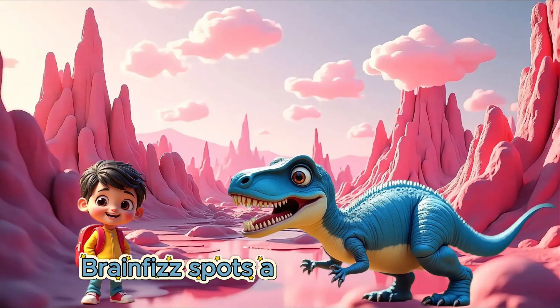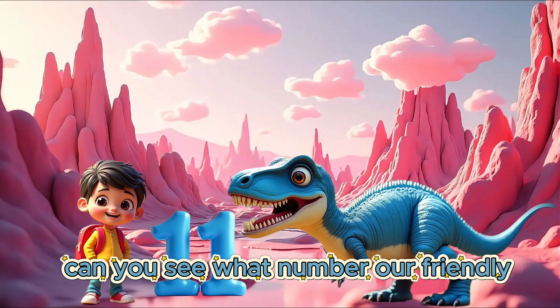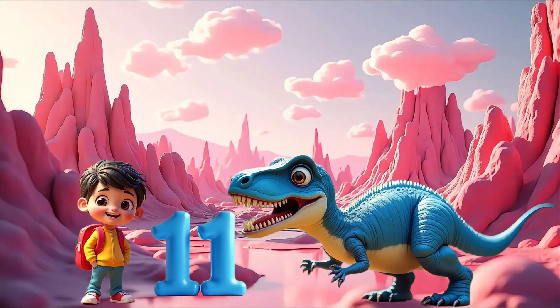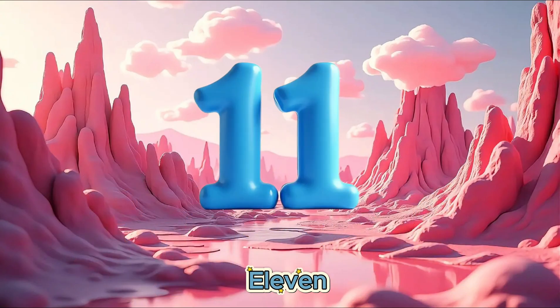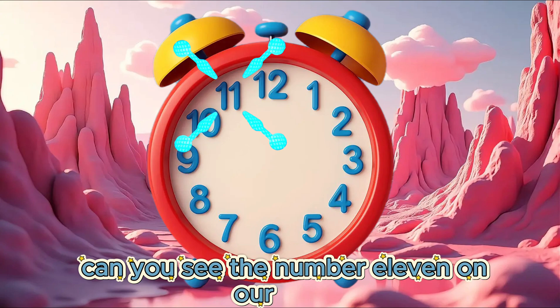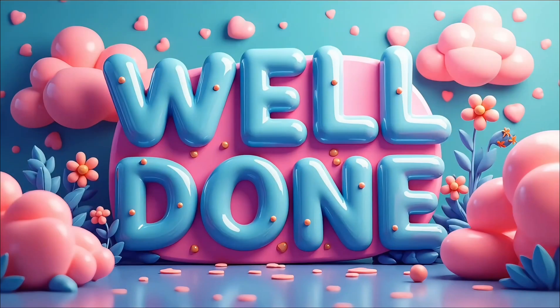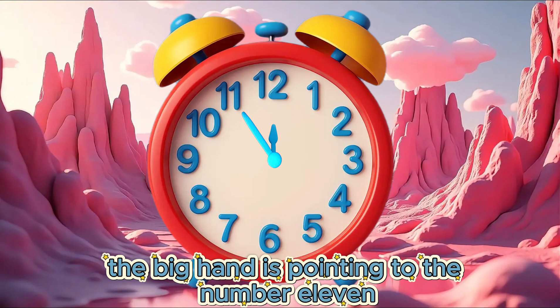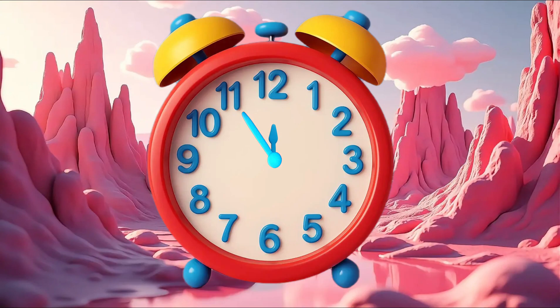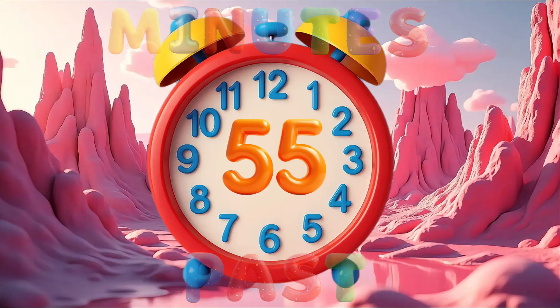We travel to the next island. Brain Fizz spots a dinosaur with the next number. Can you see what number our friendly dinosaur has? 11. Well done! Can you see the number 11 on our clock? The big hand is pointing to the number 11. It is 55 minutes past.